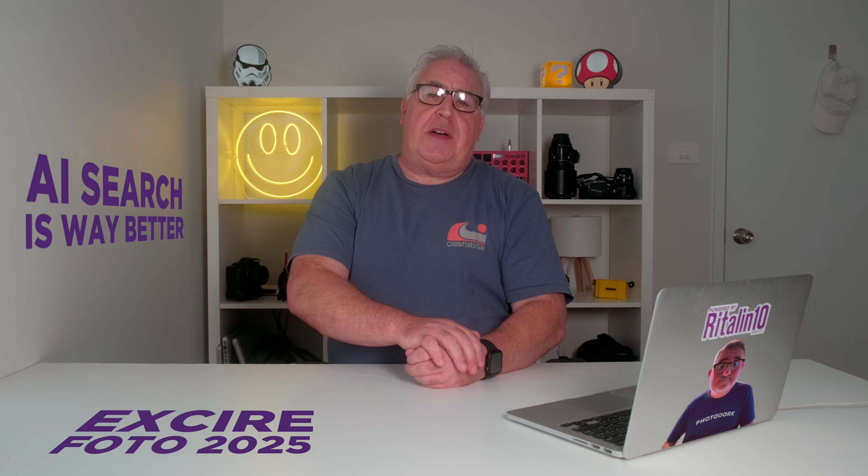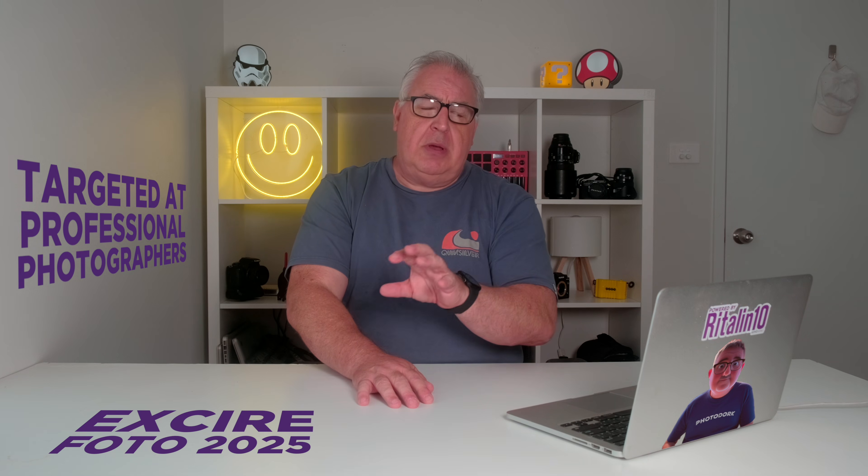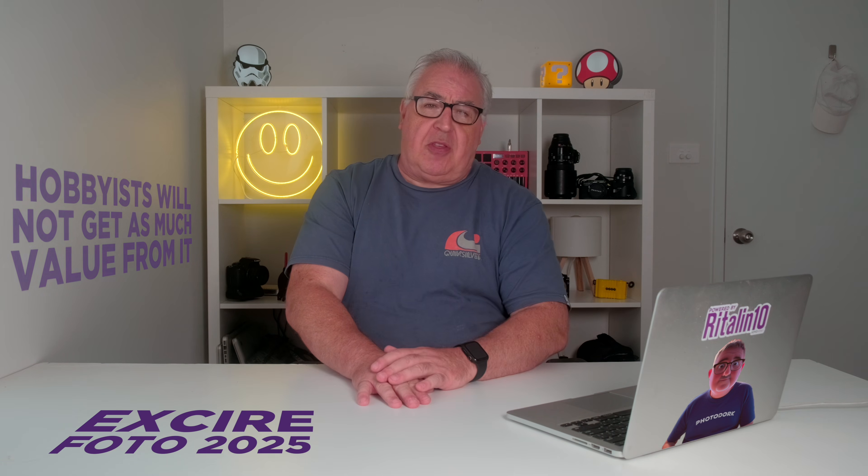If you just want the bullet points, here's the TLDR. Excire 2025 has a greatly improved conversational AI search facility and is a fast and full-featured asset manager. The new AI culling feature along with the heavy emphasis on people and portrait tools positions Excire as a professional studio, lifestyle or wedding photographer's app. So if you're a hobbyist and particularly if you rarely photograph people, the main selling point of Excire would be its AI-powered search.